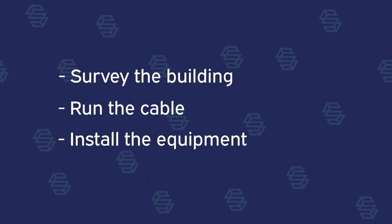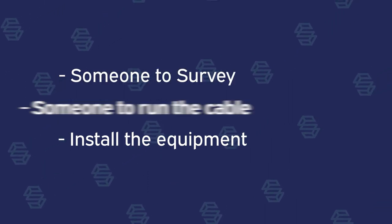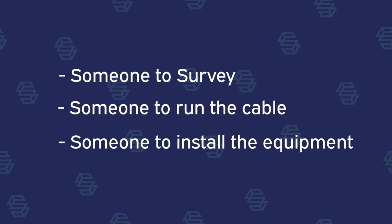And in order to make those tasks happen, you need people — someone to survey, someone to run cable, and finally someone to install the equipment.